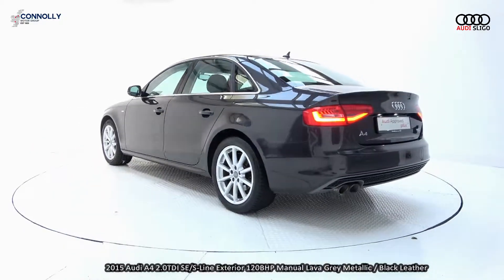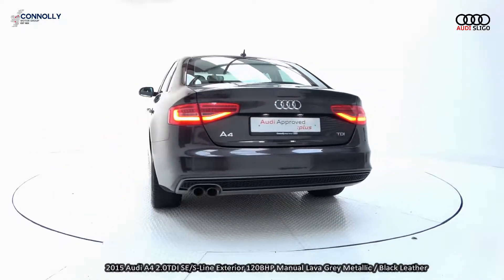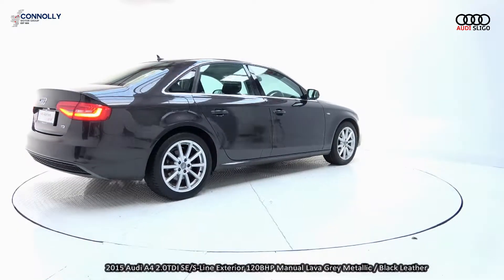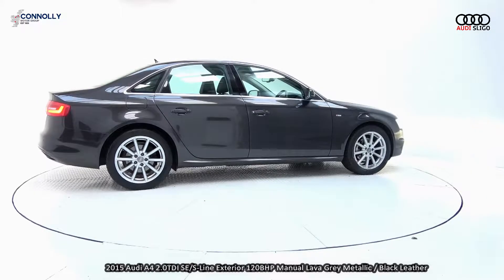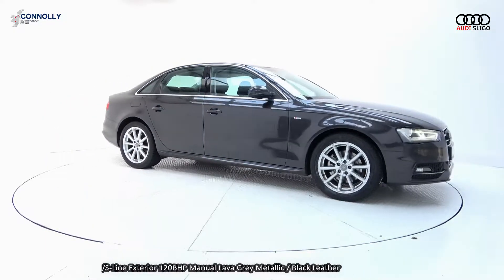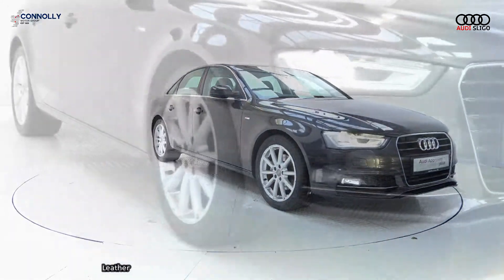Features include xenon headlamps, LED daytime running lights, single frame Audi signature grille, and honeycomb diffusers. The vehicle is complemented with 18-inch multi-spoke alloys, colour-coded electric heated wing mirrors, S-Line body styling, chrome trim, and a remote exterior boot release.